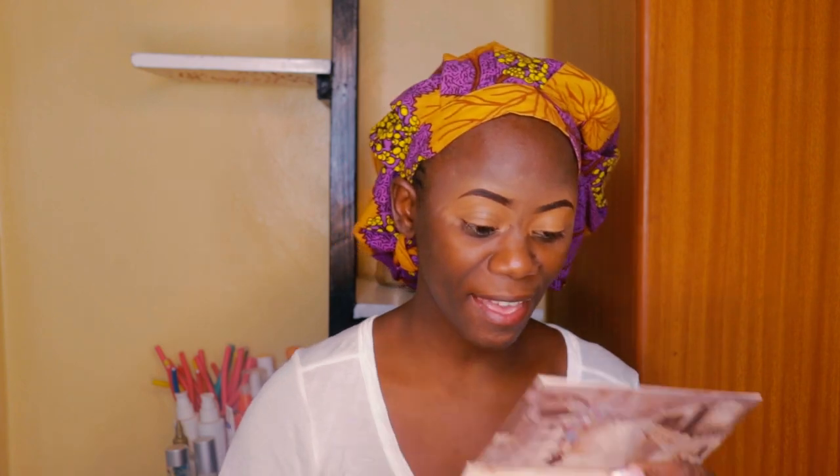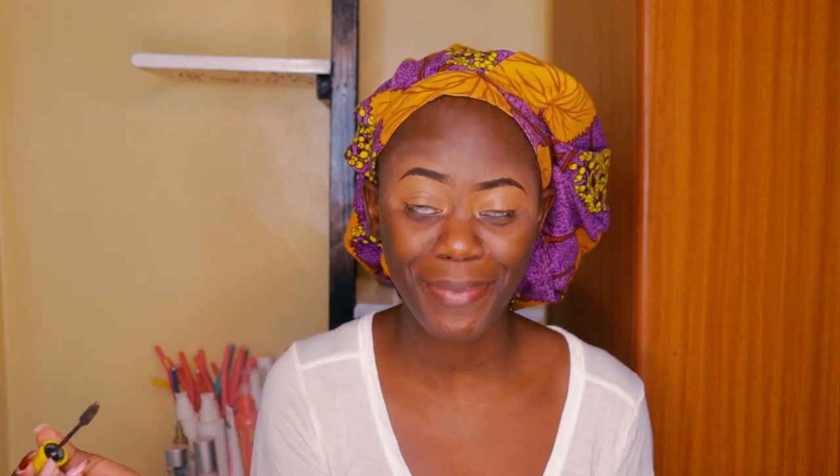I bought it maybe a year ago. I've used it so many times — I use it on my clients, I use it on myself. Those are really the only people who would use my palette.